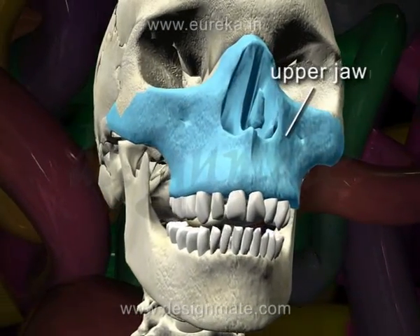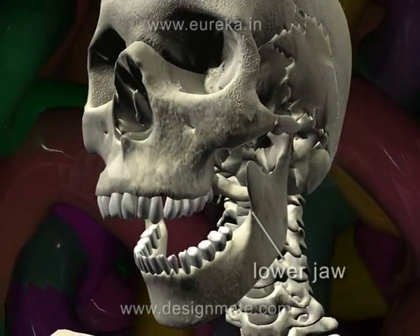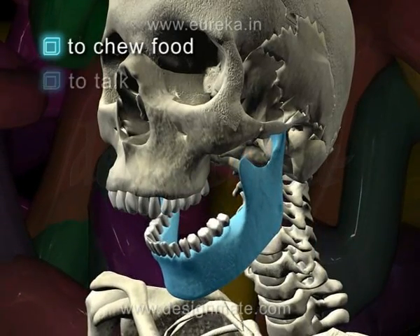The upper jaw is fixed and cannot be moved, but the lower jaw can be easily moved up and down. This helps man to chew food and to talk.